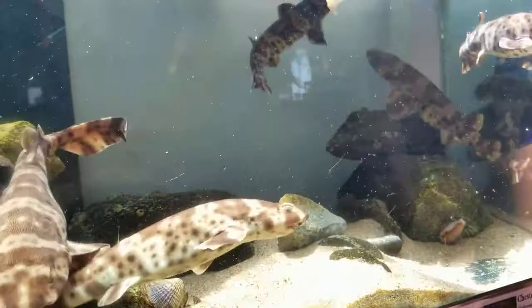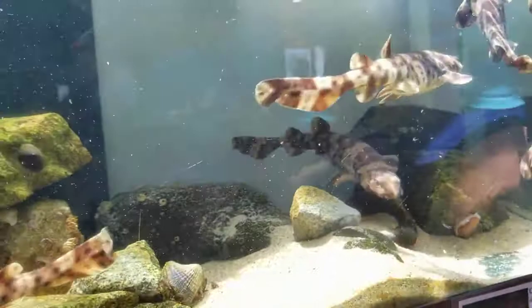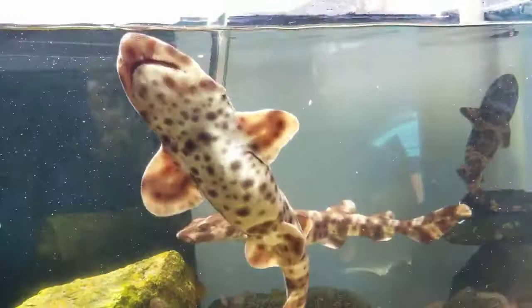We're almost out of food, so we'll finish up soon. Some of them are very fat, so we definitely need to stop feeding them. Like this guy right here — he's got a big belly. I think he's had enough, but he keeps swimming around as if he wants more.